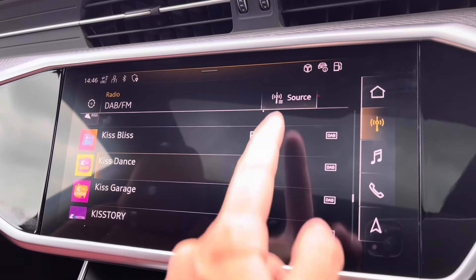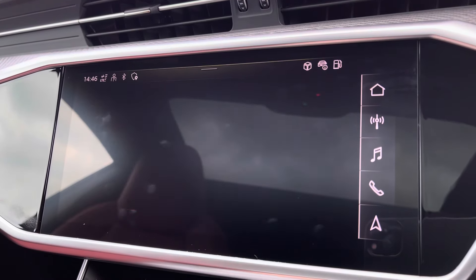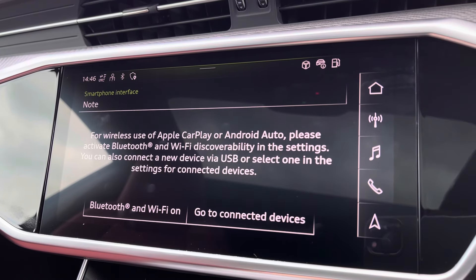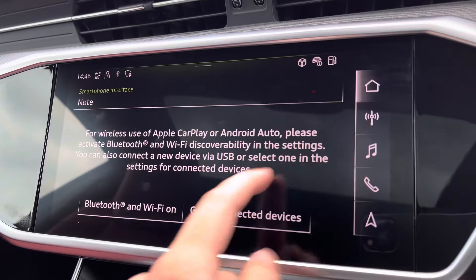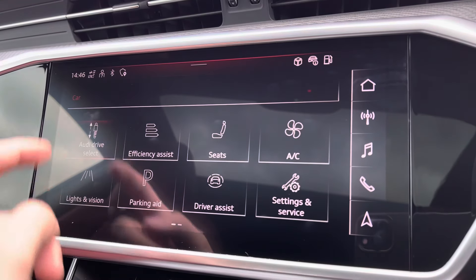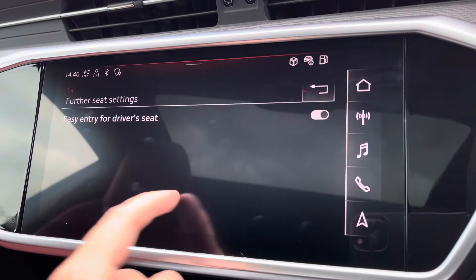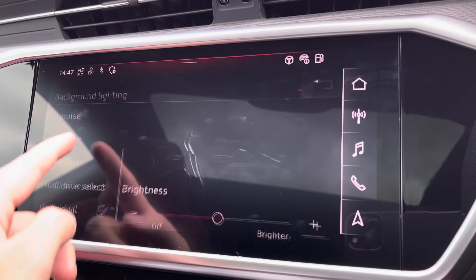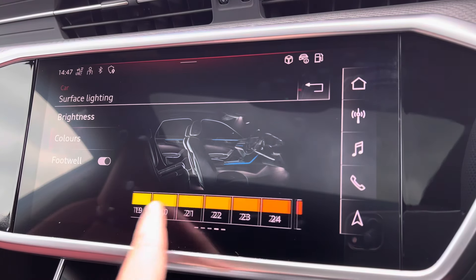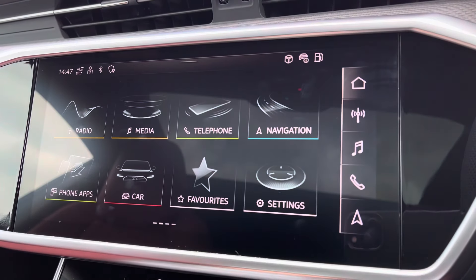Moving on to your central touchscreen display — on here you've got DAB radio, AM and FM, giving you a wide selection of channels, as well as Apple CarPlay. Moving on, you've got features such as Audi drive select, adjustable depending on your preference and terrain. You also have all your other vehicle features and ambient lighting, giving you a choice of up to 30 different colours, setting the atmosphere within the vehicle — another nice personal touch.